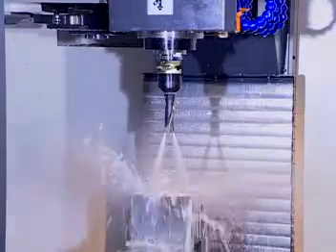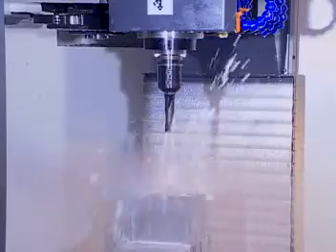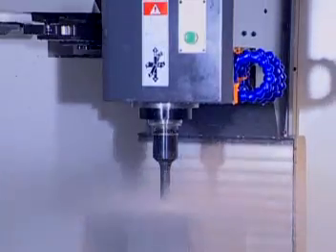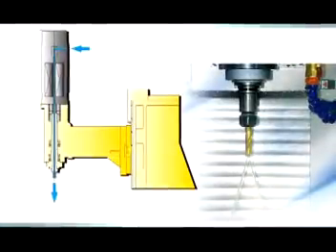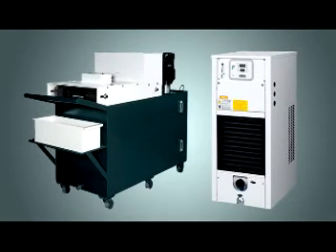Coolant through spindle: coolant flow is fed by a high-pressure pump through the spindle and out the tip of the cutting tool, immediately reducing heat at the cut point. This substantially increases cutting efficiency while extending tool life. The system reduces thermal deformation and provides stable accuracy.